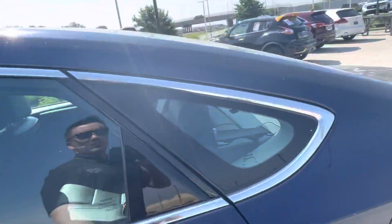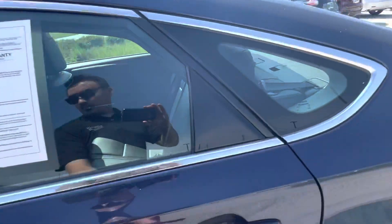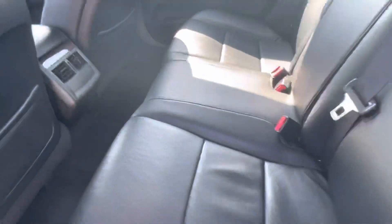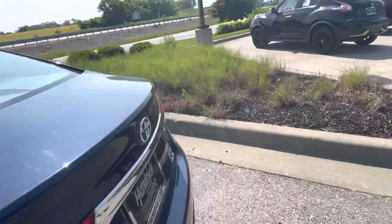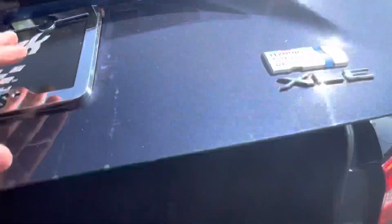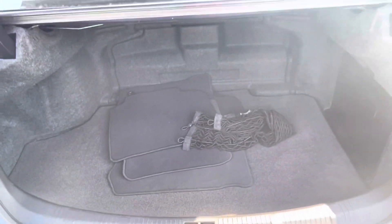I'll go ahead and show you the back seat as well. Back seat's super clean — these seats are in really good condition. And then I'll show you the trunk real fast. Nice big trunk, comes with a cargo net. You've got your mats in there as well.